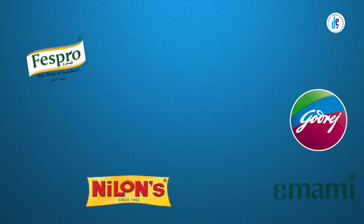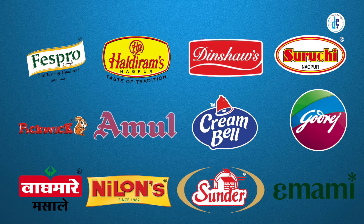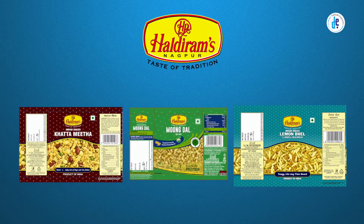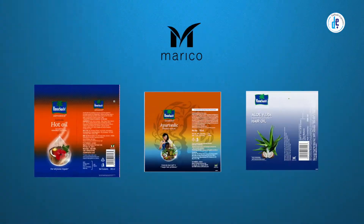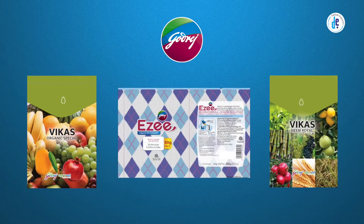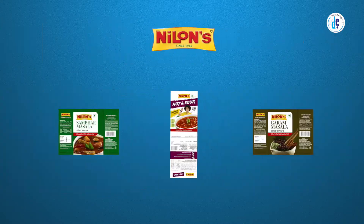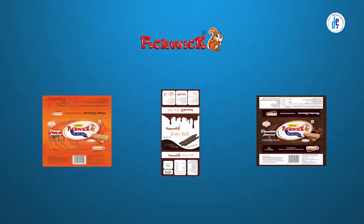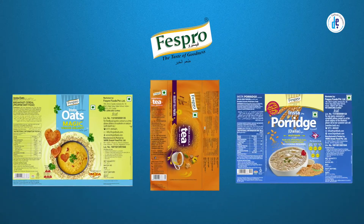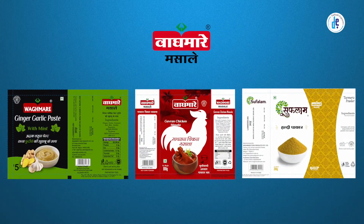Our list of esteemed clients from all over India includes top-notch companies such as Haldiram's, Dinshaw's, Emami, Marico, Godrej, Amul, Bisk Farm, Nylons, Creambel, Sundar, Pickwick, Fesspro, Suruchi, Wagmare, and many more.